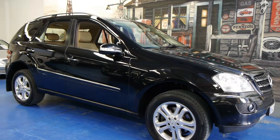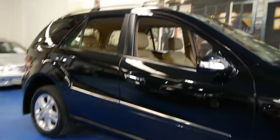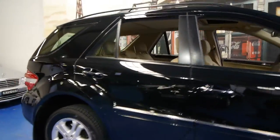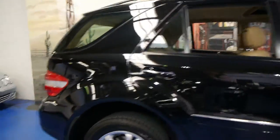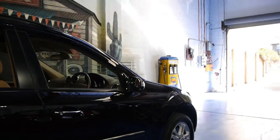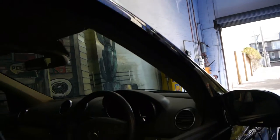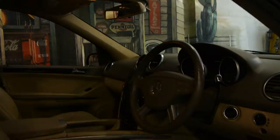Today we have for you a 2006 Mercedes-Benz ML350. It's obsidian black in colour with beige leather interior. This is a luxury model and it is in very good condition, especially for a black car. The alloy wheels are unmarked and the interior is absolutely gorgeous.